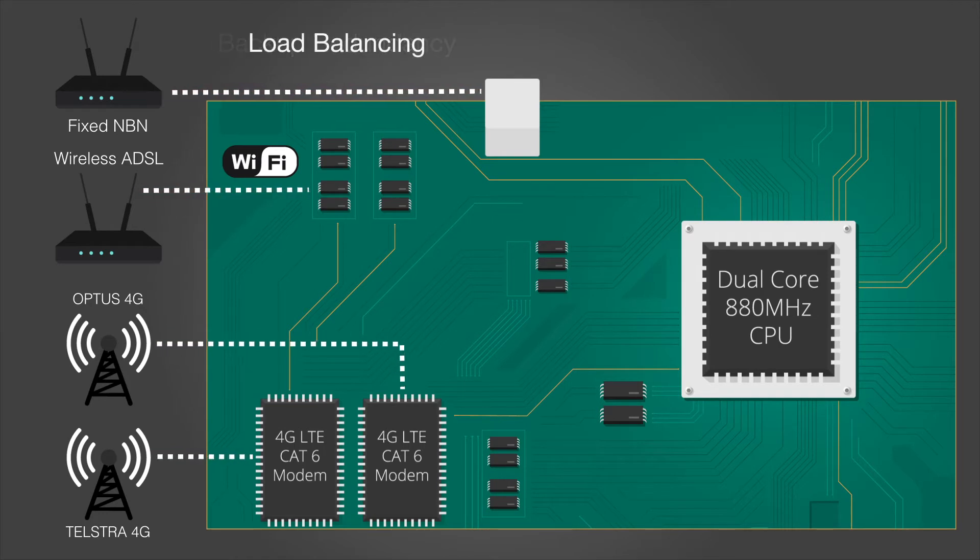The load balancing feature goes one step further and combines all four WAN interfaces to ensure internet continuity for mission-critical applications.